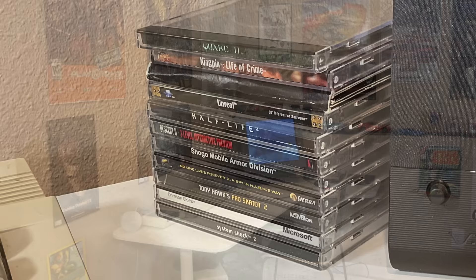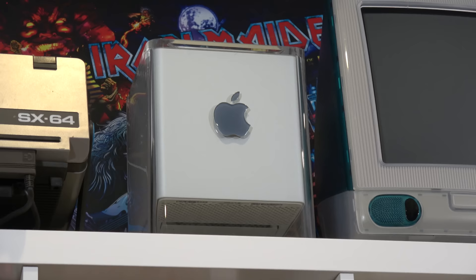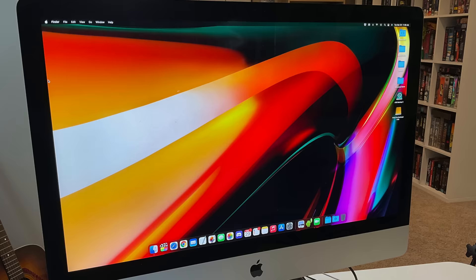I want to be able to walk in here and play some classic PC games. Over here I'm displaying three classic computers: the original Commodore SX-64, next to that the beautiful Apple Cube, and next to that the original iMac. Right there is my main computer that I use for editing video — that's a 2019 Apple iMac.